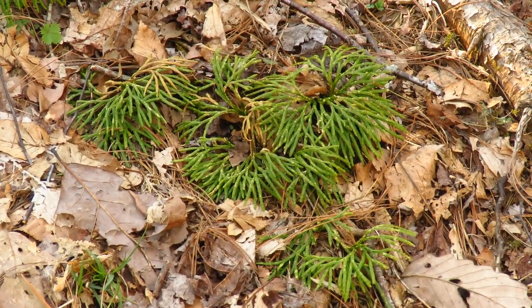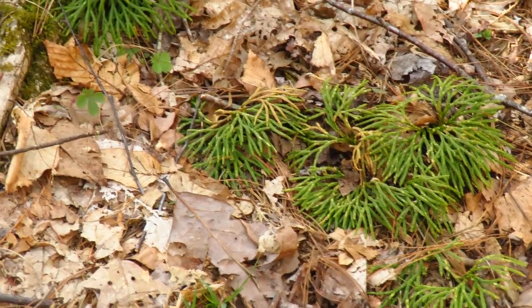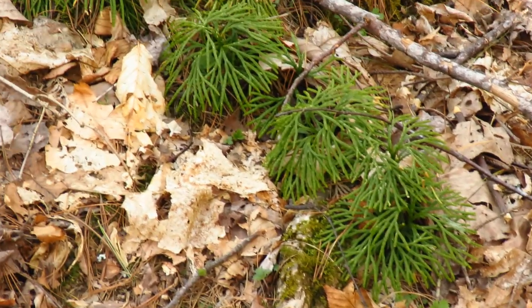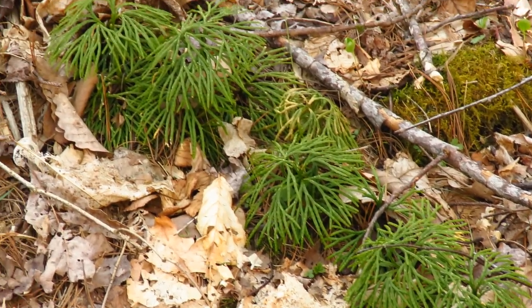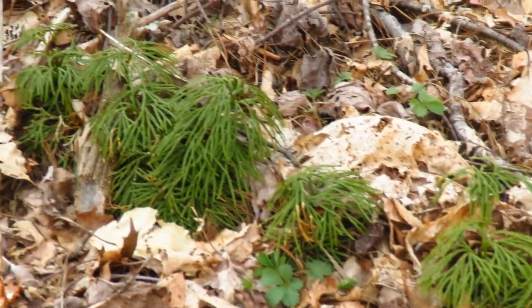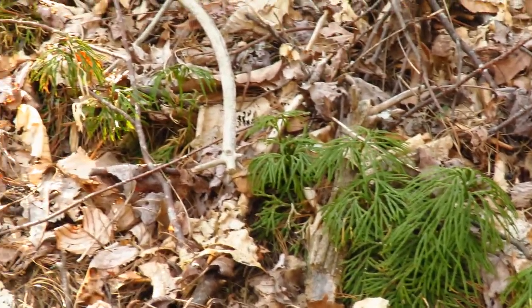You can tell why this is called running cedar because it literally runs all the way up the hill. It makes these long runners — this is just one plant and it continues all the way up the hillside.